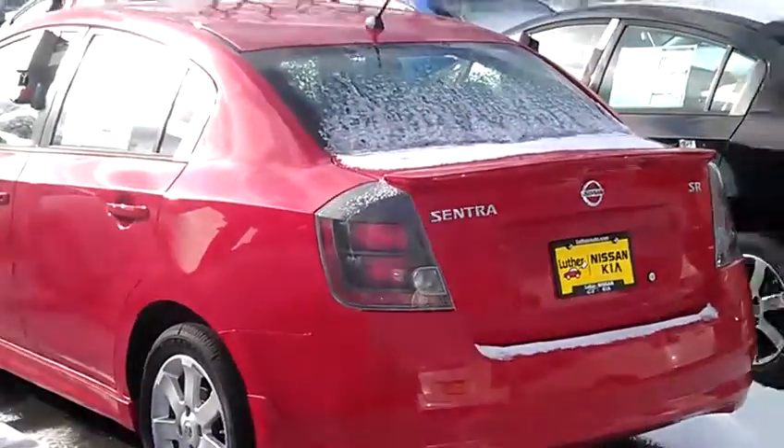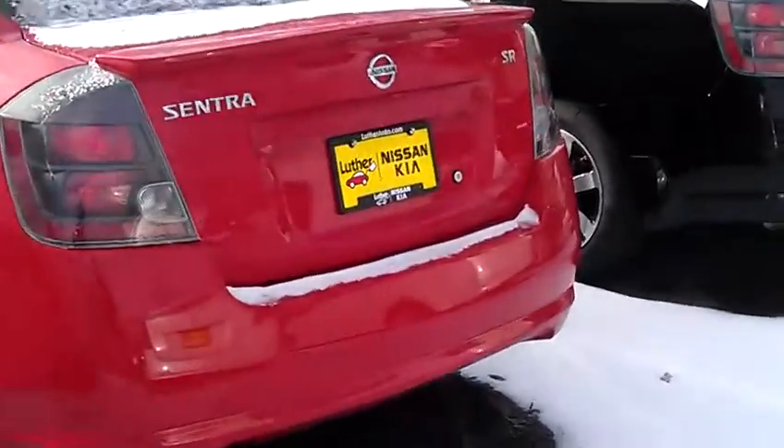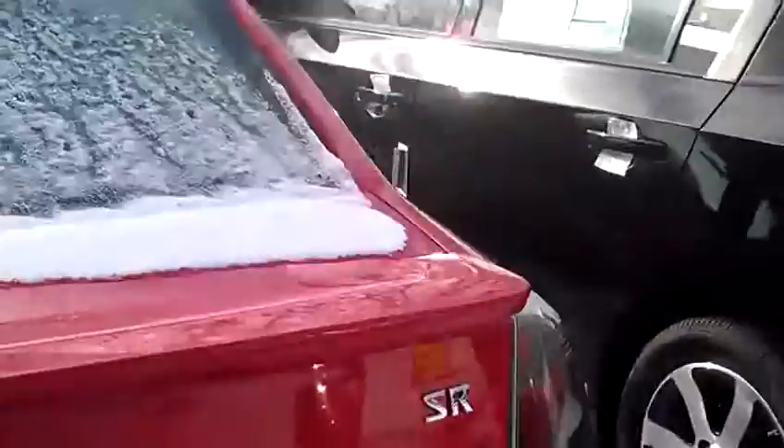I just want to show you — I like the rear spoiler on the Sentra too. I've got a variety of colors to pick from. Let me bring it around to the other side.